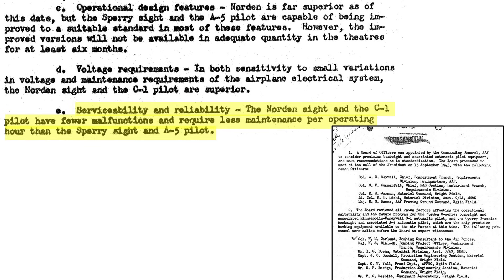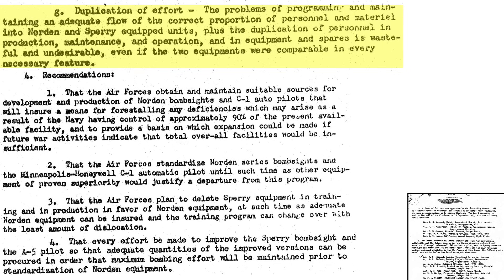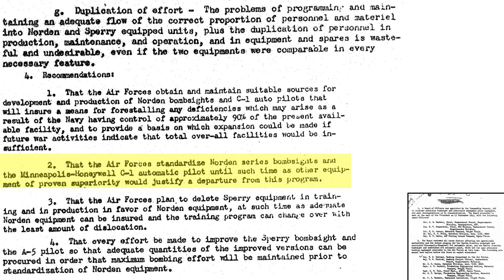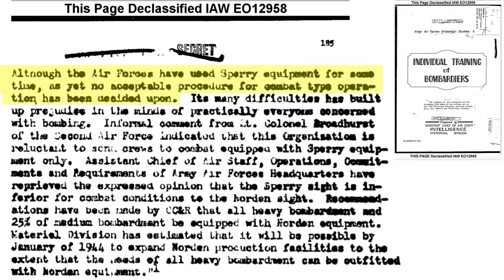The Norden bombsite experiences fewer malfunctions and requires less maintenance than the Sperry's system. Having two bomb and autopilot systems to equip bombers, train personnel, and maintain is wasteful even if the systems performed at parity. Based on these evaluations, it is recommended: production facilities maintain the flow of M-Series Norden bombsites and Honeywell C-1 autopilots; standardize the Norden bombsite and C-1 autopilot as the bombing system for the USAAF; eliminate Sperry bombsite training and production; and maintain and improve the existing Sperry bombsite until planes change over to the Norden system. Combat tactics have not been formalized with the Sperry system, and its deficiencies have soured the minds of those who have used the system.